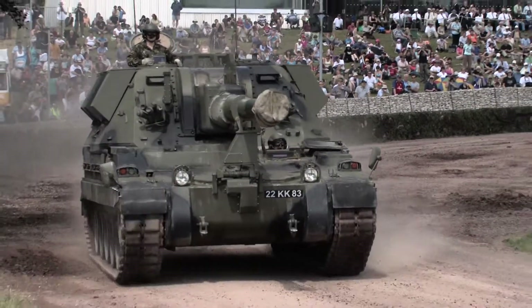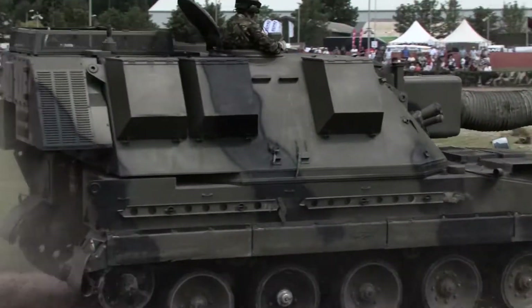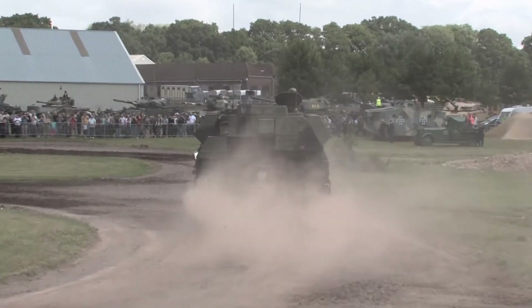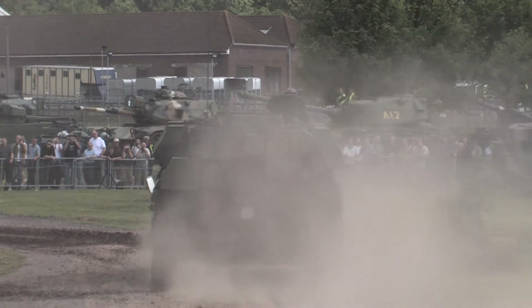AS-90, which is the current British mobile artillery piece. That gun on the front there is what they call a 155mm gun, so the size of the hole at the end of the barrel is 15.5cm across.